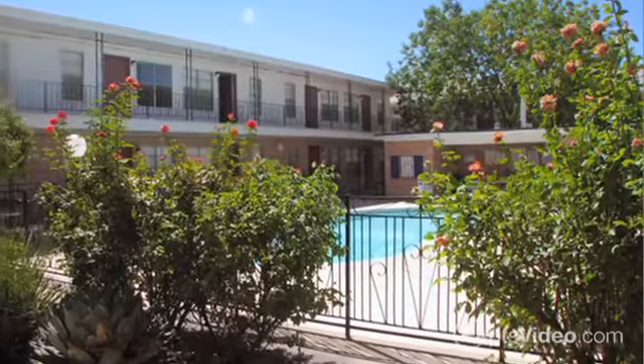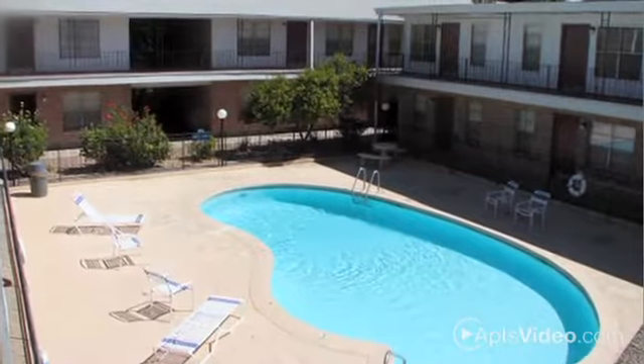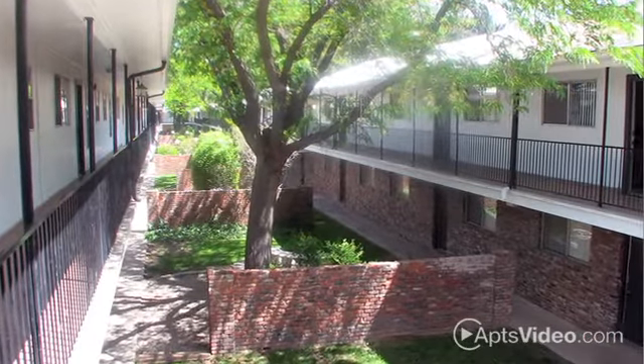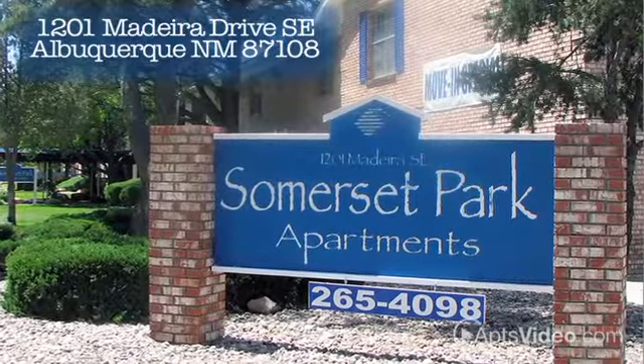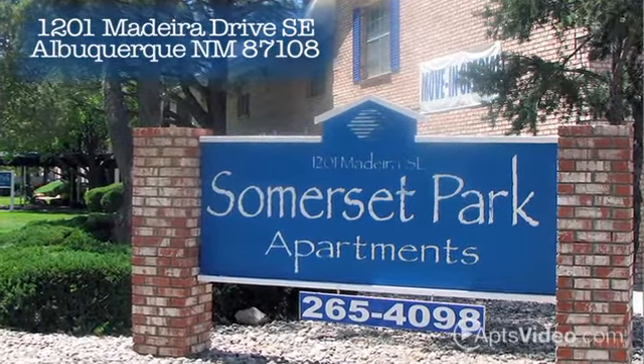To see why Somerset Park is the best place for your new home, come by and see for yourself what Somerset Park offers. Now that you've found Somerset Park, you don't have to look any further. Call today to schedule a personalized tour. And remember, Somerset Park — great apartments and great value.